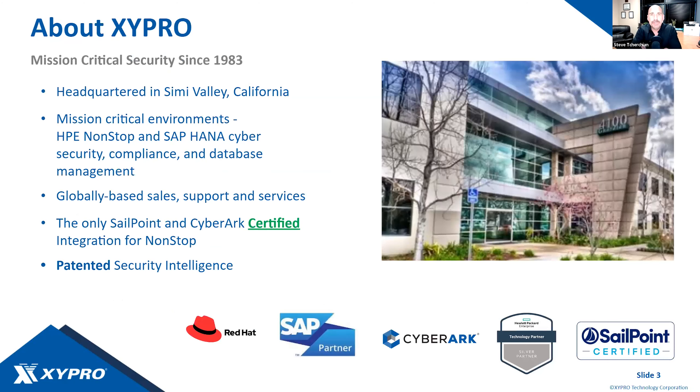Most of you are already familiar with Zypro. We're headquartered in sunny Simi Valley, California, just outside of Los Angeles. Our expertise is in mission-critical environments — HPE NonStop, which we've been known for for quite a while, and just recently a new partnership with HPE that expanded our offerings around SAP HANA cybersecurity. We'll talk about what that means and what the offerings are.